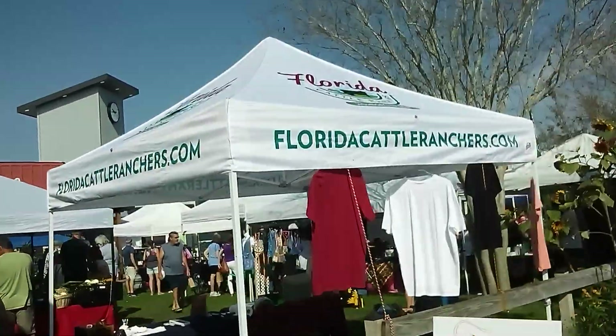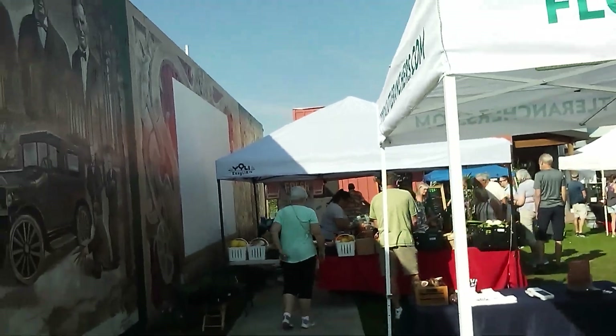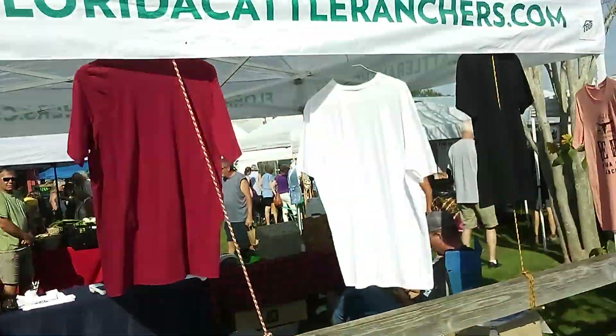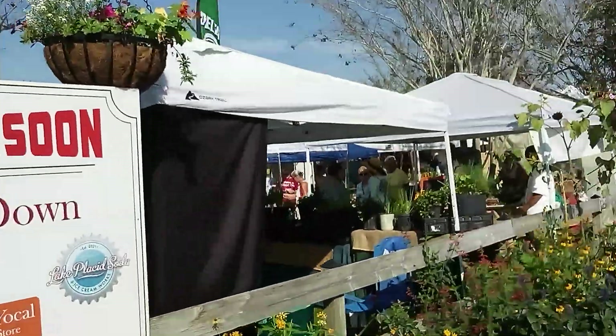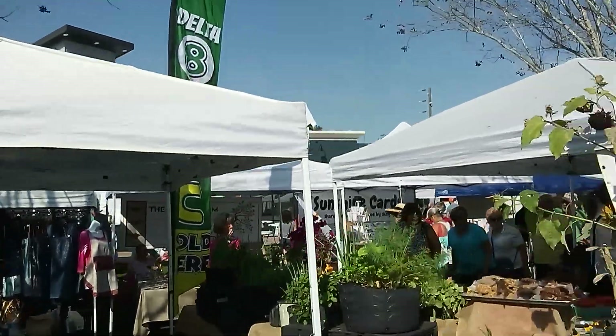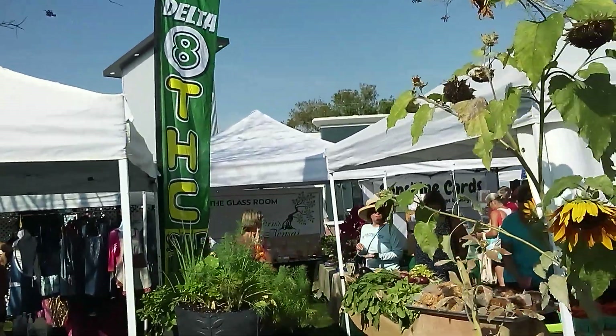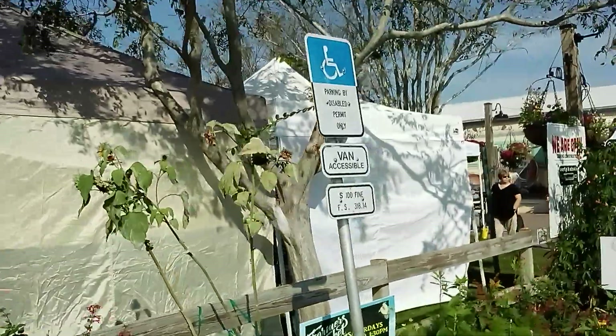Florida Cattle Ranchers. Looks like they're having a festival. Fruits and vegetables. T-shirts. Coming soon: Wine Down. Cards. Chris's Bonsai. Donuts. Farmers Market.